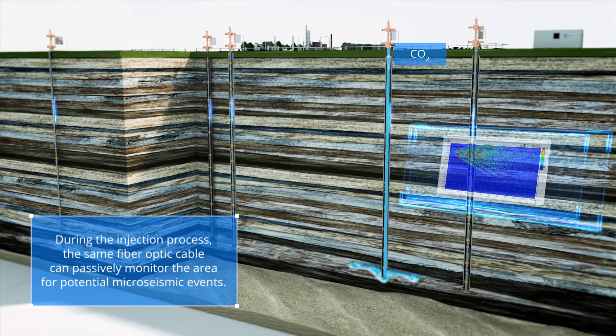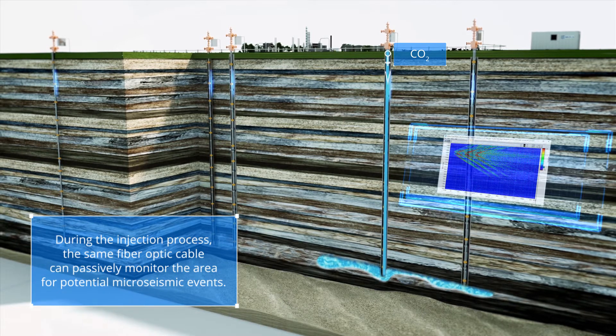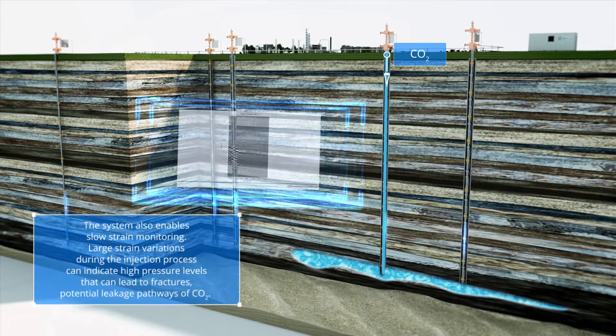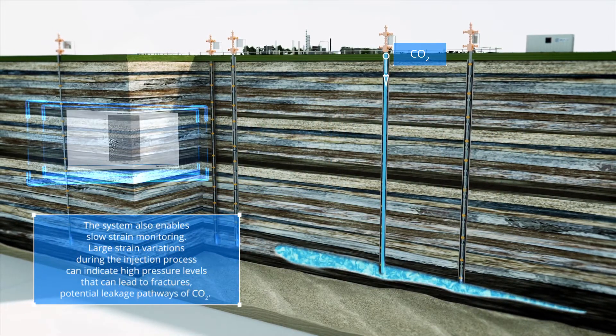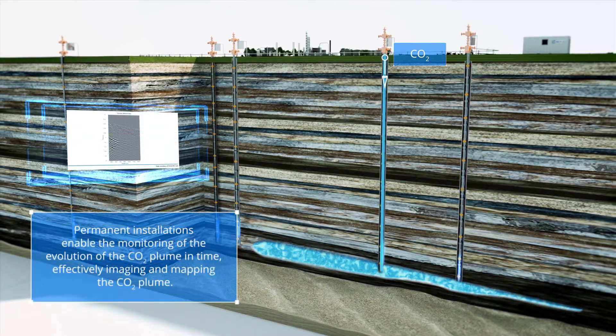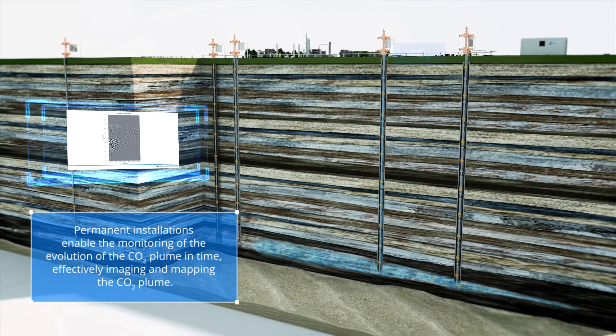It is this performance that enables the delivery of high-precision data to assess the geological formations for carbon storage during site characterization, to monitor micro seismic activity during the injection phase, to ensure well and storage integrity when CO2 is being injected, and to provide 4D seismic imaging of the CO2 plume throughout the lifetime of the facility.